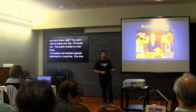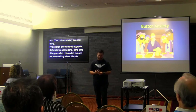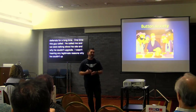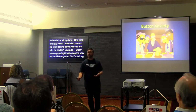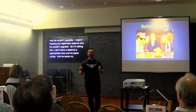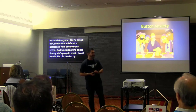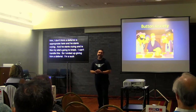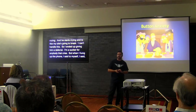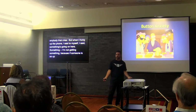One time, this guy called me. We were talking about his site and why he couldn't upgrade. I wasn't hearing any legitimate reasons, so I told him I don't think a deferral is appropriate here. And he starts crying — 'my site's going to break, I can't handle this.' I ended up giving him the deferral; I'm a sucker for anybody that cries. But when I hung up the phone I said, something's going on here — I'm not getting something.